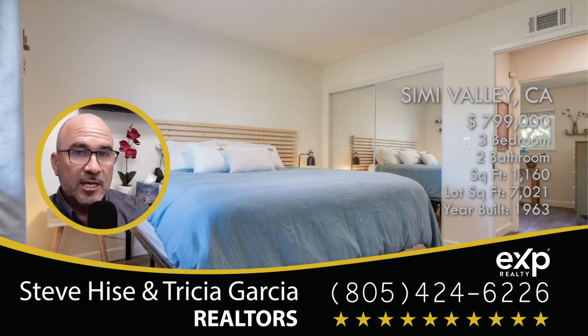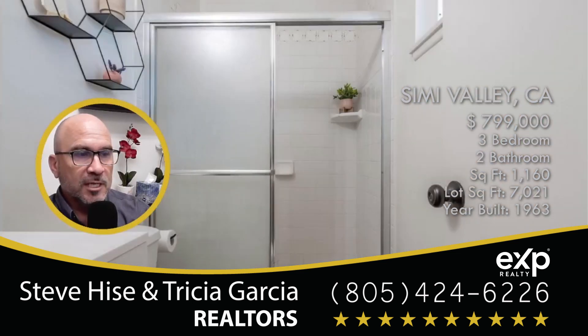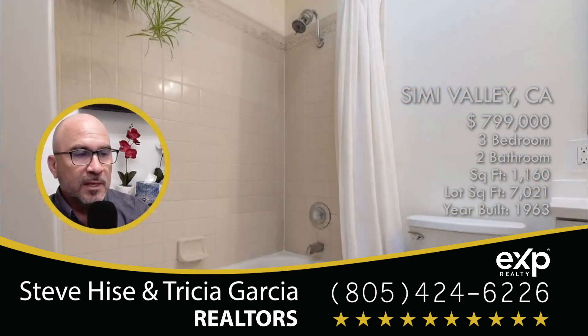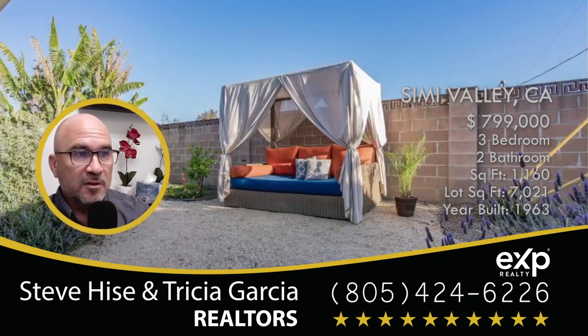If you're interested in taking a look at it, reach out to me — I'd love to give you a personal tour of this property. Make an appointment and we'll take a look, and if it meets your criteria we could talk to a lender and see what you need to do to qualify for a loan. I do have access to some of the best lenders in all of Southern California.